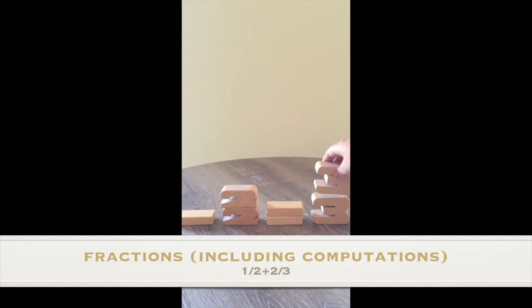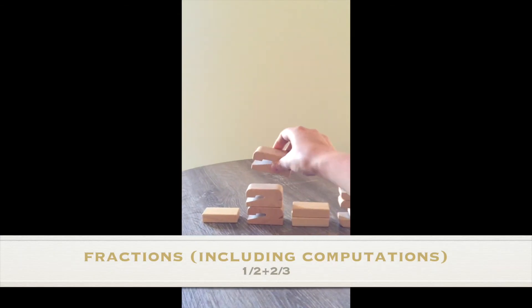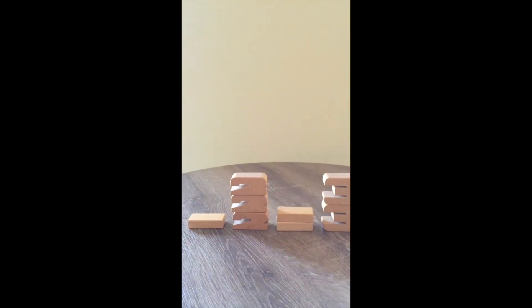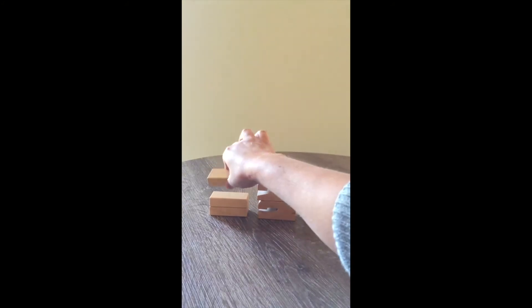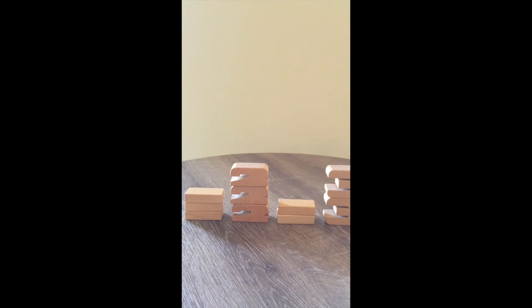Believe it or not, we can even add simple fractions with some blocks. Here, we add 1 half plus 2 thirds. While lining up the digits, we can find that the common denominator is 6.